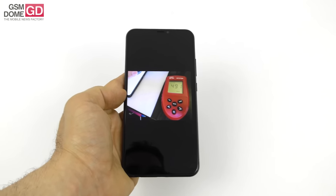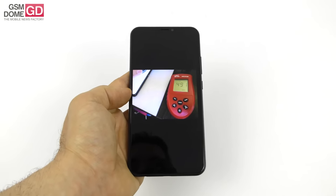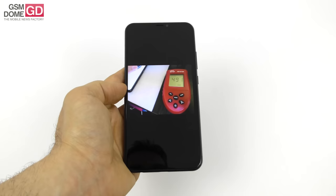491 lux beats the HTC U11, beats the iPhone 7 Plus, and even the Zenfone 4 — which had 485 lux — but closely. It's inferior to the Huawei P20 Pro, Galaxy S8, and iPhone X.